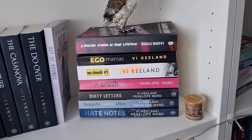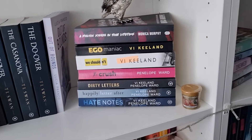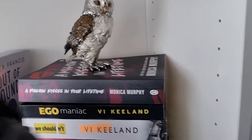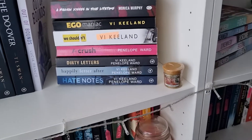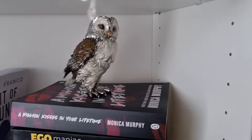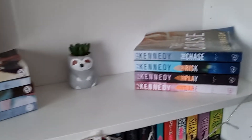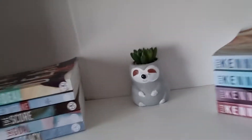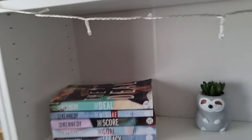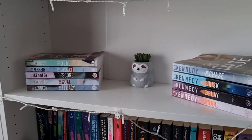On this part I've got A Million Kisses in Your Lifetime, Egomaniac, We Shouldn't, The Crush, Dirty Letters, Happily Letter After, and Hate Notes. Except for one book up here, it's all Vi Keeland and Penelope Ward, or their duet books. On the shelf across from that I have the Off Campus series and the Briar series, with this little sloth which I love.